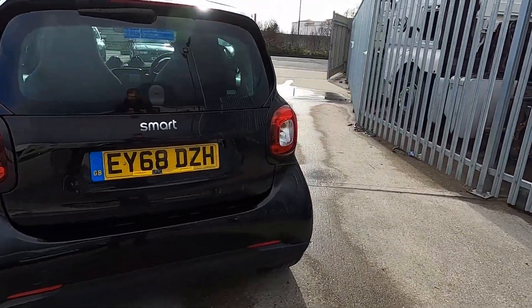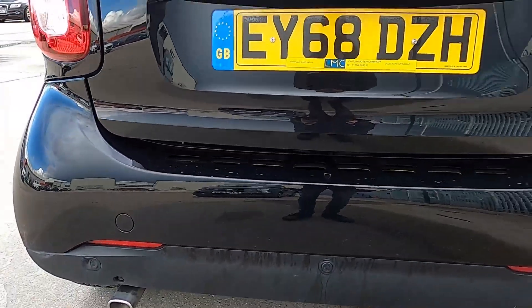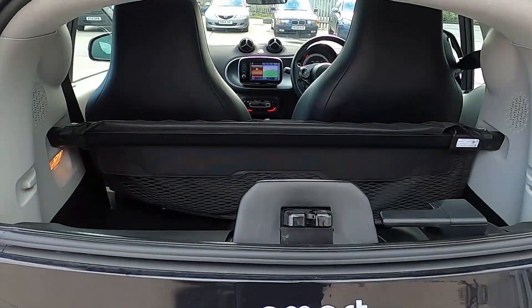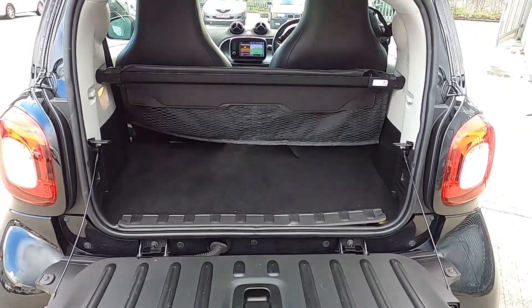Around to the back you've got rear parking sensors. And inside the boot you've got plenty of space to fit your shopping in the back without an issue at all.